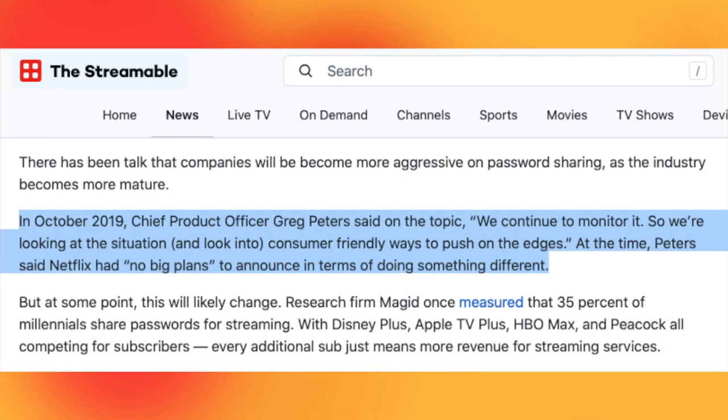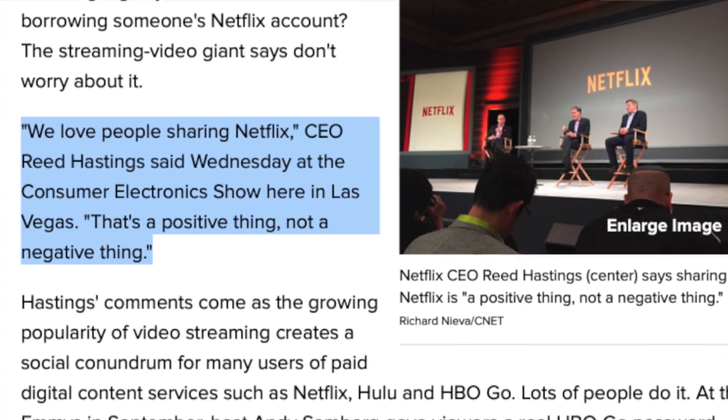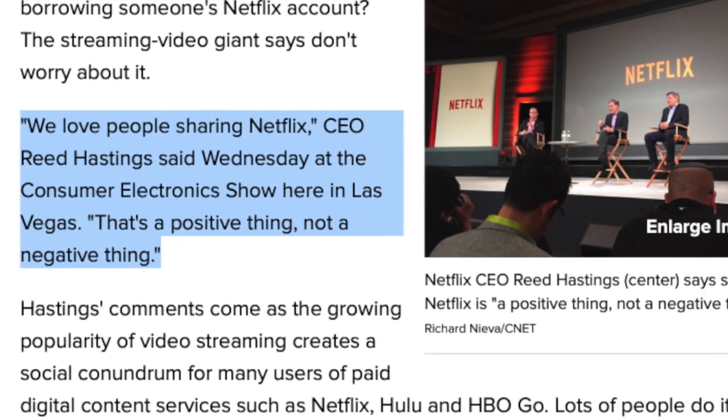Netflix has been on the record about password sharing for a while. In October 2019, Netflix chief product officer Greg Peters said: "In respect to password sharing, we'll continue to monitor it. We're looking at the situation and looking into consumer-friendly ways to push at the edges." But at the time, he said there's no big plans. This is quite a change of tune. Back in 2016, Reed Hastings, the co-CEO of Netflix, said "we love password sharing," because he felt that the more people who shared Netflix, the more likely they would ultimately become subscribers.